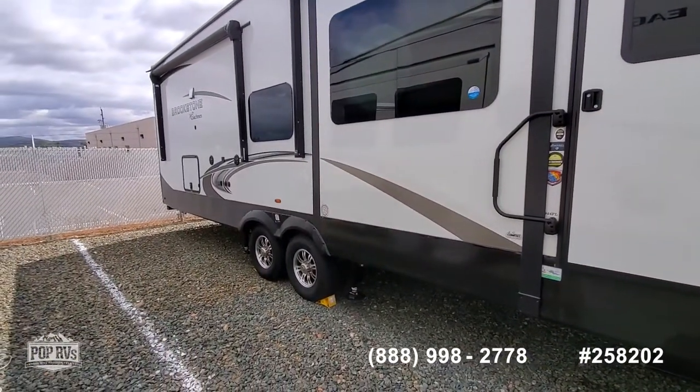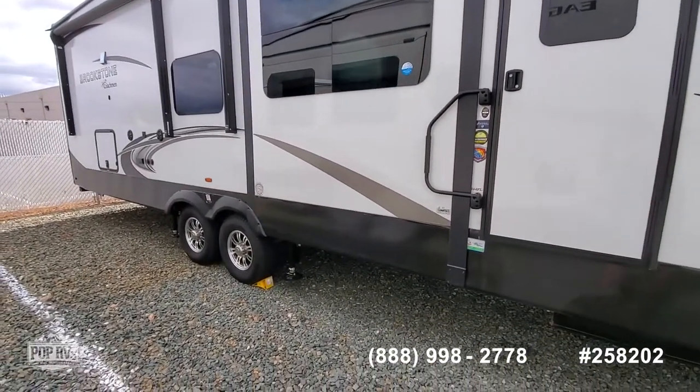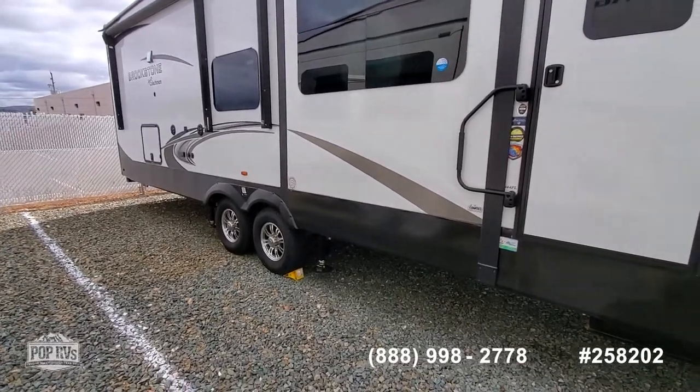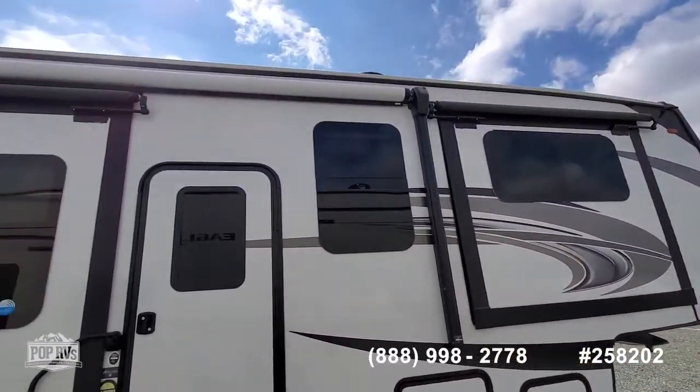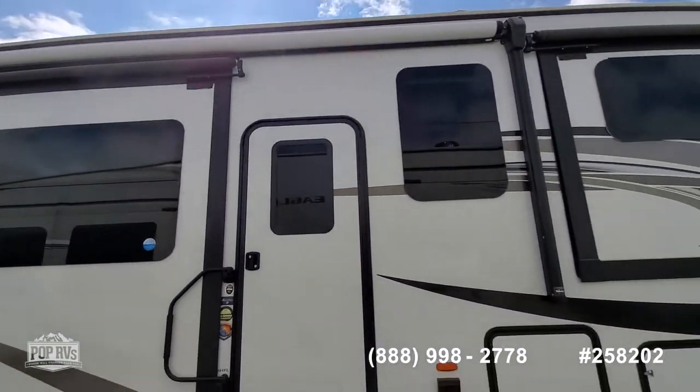It has the 6-point automatic leveling system, 16-inch wheels and tires, 5 slides, 5 slide toppers, and 2 patio awnings.